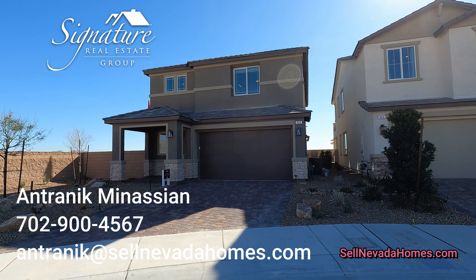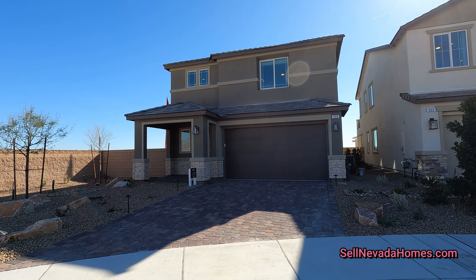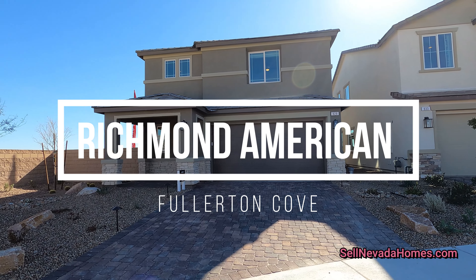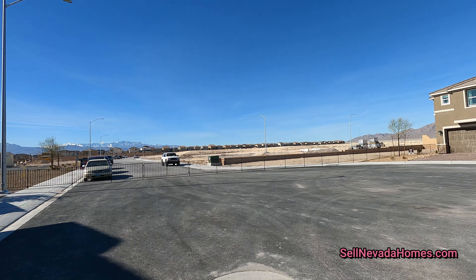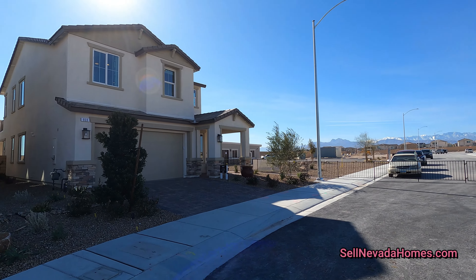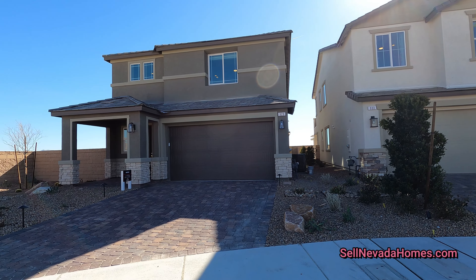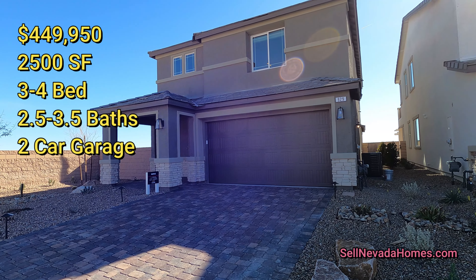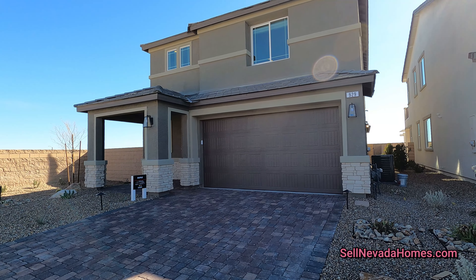Hey guys, it's Antronique from Signature Real Estate Group and today we are in North Las Vegas looking at Richmond American Homes. They have nine different floor plans and four models for us to preview. Today's model is going to be called Maple and it's 2,500 square feet, three to four bedrooms, two and a half to three and a half baths, and the starting price is $449,950.